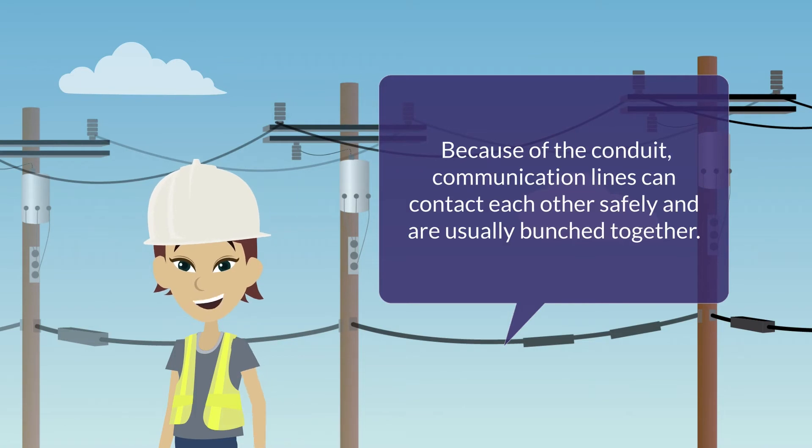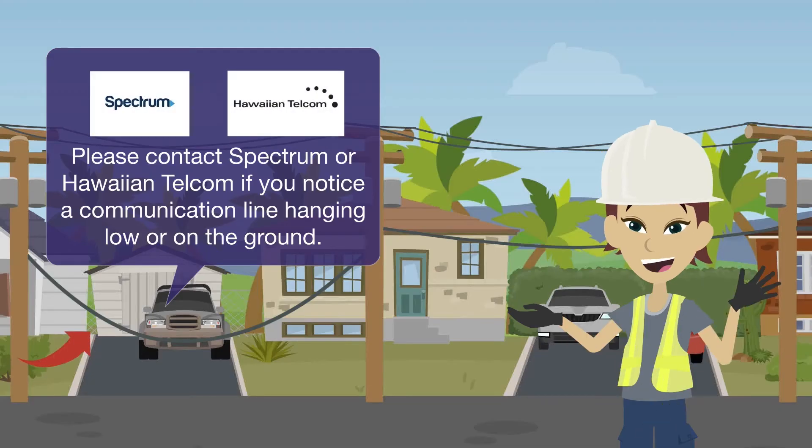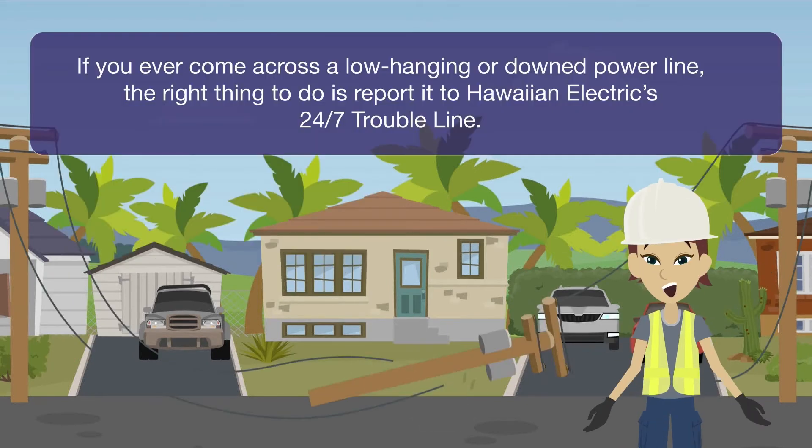Because of the conduit, communication lines can contact each other safely and are usually bunched together. Please contact Spectrum or Hawaiian Telecom if you notice a communication line hanging low or on the ground.